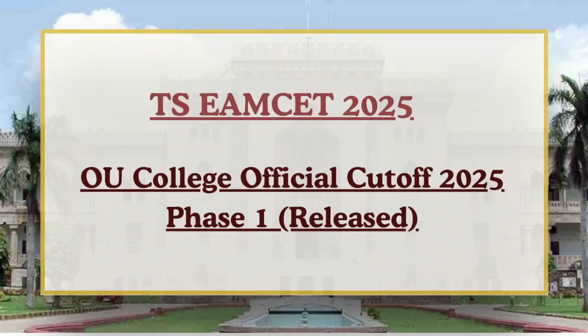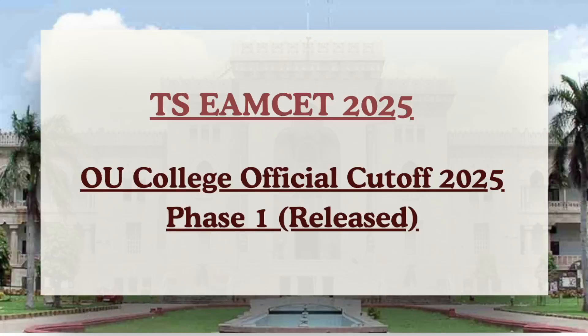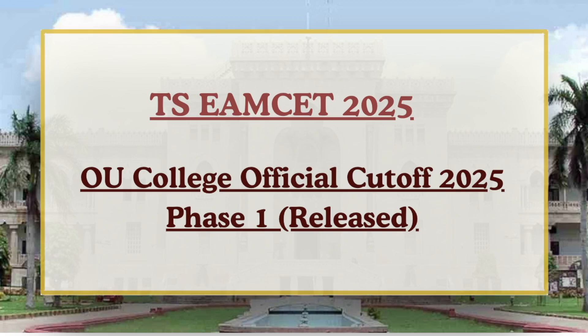Hello future engineers, welcome back to Cutoff 360. As the official seat allotment for TSMSET Phase 1 has been released by authorities, in this video we'll be discussing the OU College official cutoff ranks for Phase 1.